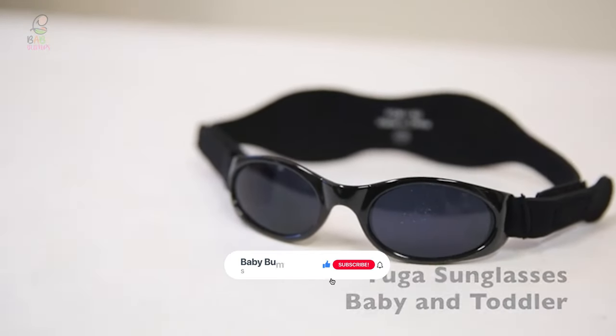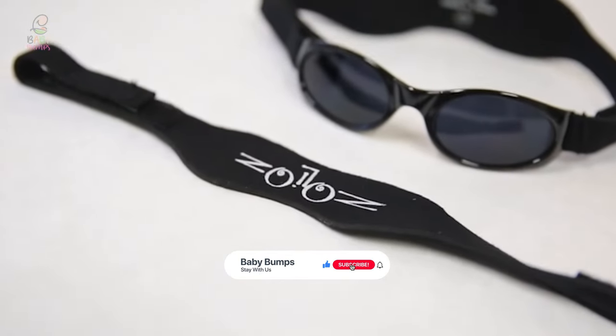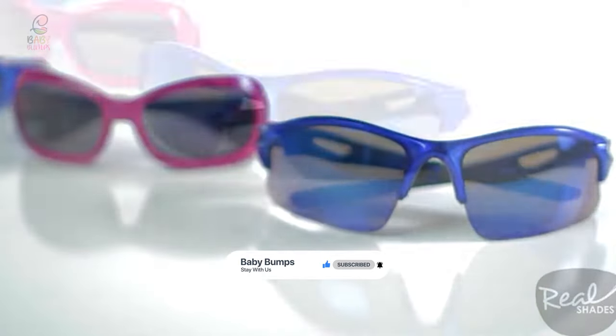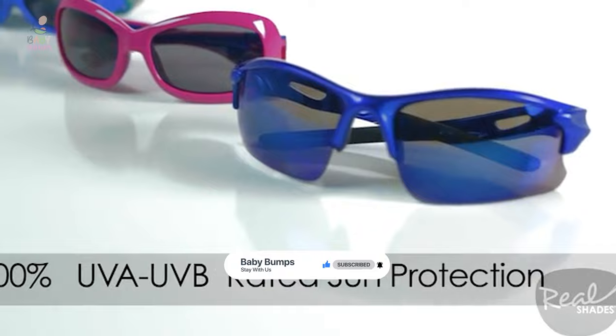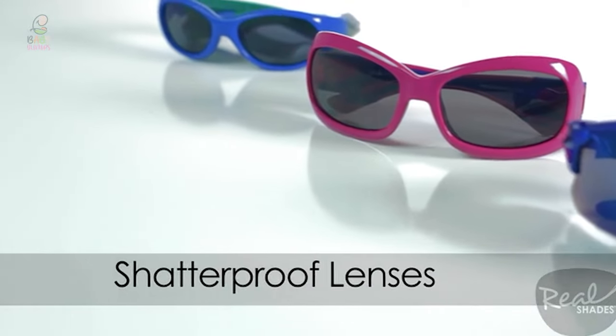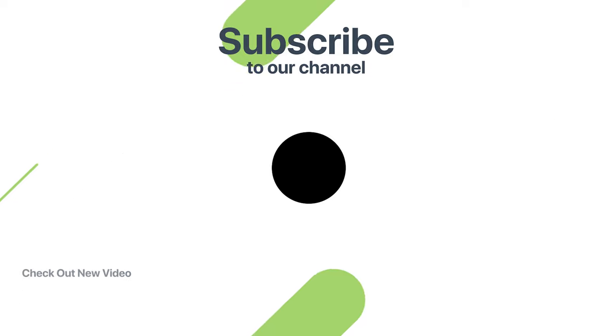Thanks for watching — hope you have no doubts about the best baby sunglasses on the market. If you enjoyed this, make sure to like and subscribe, and drop a suggestion in the comment box if you think we can do better. Thank you.